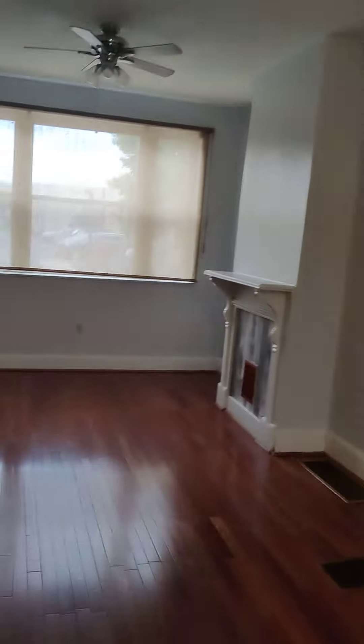I know what you're asking — I want to know too. What do the bedrooms look like? Let's take a look upstairs.